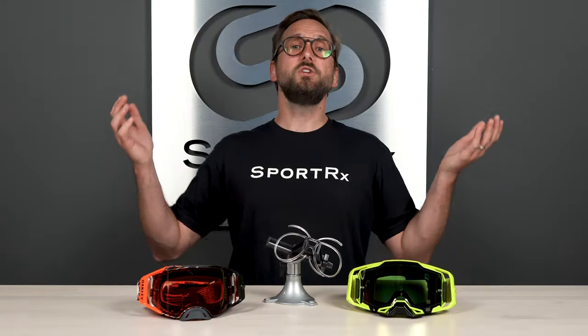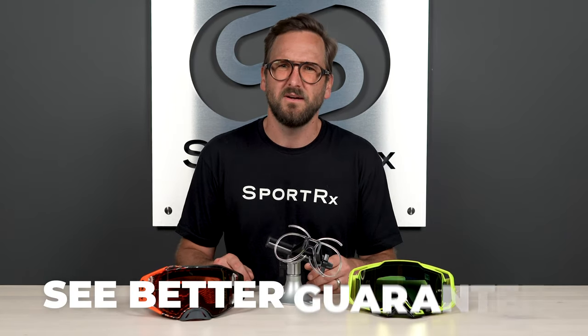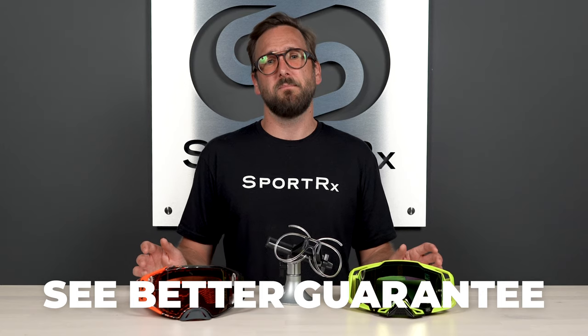So that wraps it up for what you need to know if you're in the market for a new pair of motocross or dirt bike goggles. I hope you learned something and are now much more equipped to make a great decision on your own. If you're liking either one of these styles, stick around — we'll have an easy-to-click Shop Now button. And if you're ready to order, don't forget about that See Better Guarantee — it really gives you a ton of peace of mind.